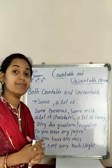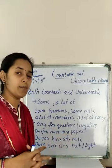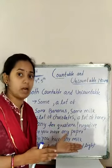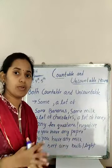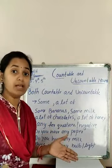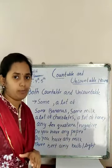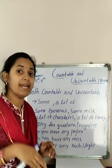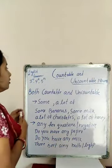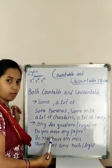In the previous class we discussed about different examples of countable and uncountable, and about some words — like articles — which can be used for countable nouns, but only 'the' is used for uncountable. Today we are going to discuss about some words which can be used for both countable and uncountable nouns.